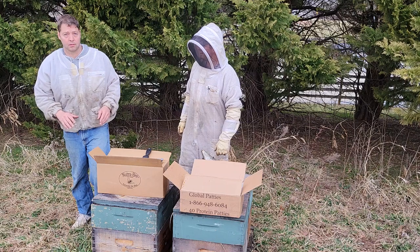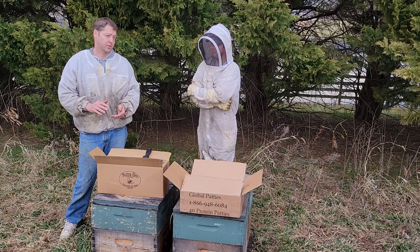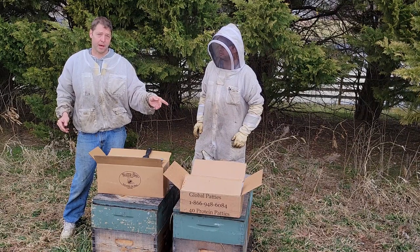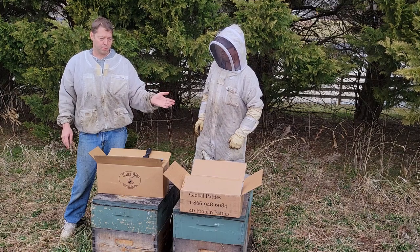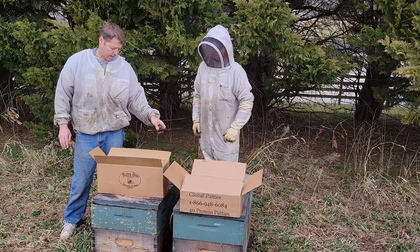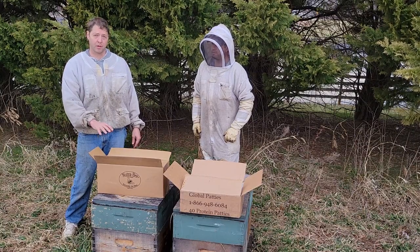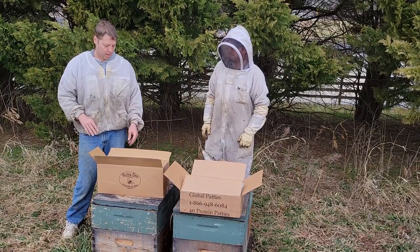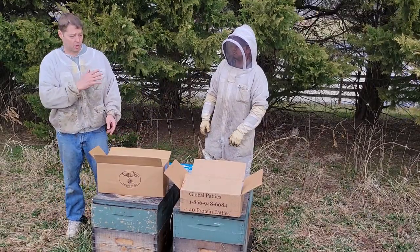We're back at the yard that we fed last February 21st on President's Day. It's been 13 days since the last visit, which is covered in the previous video. We fed Global pile and patties. Global is made by a company right on the border between Canada and the US, and you can get those pretty much nationwide. Nutribi is made by a guy named Keith Jarrett out in California.